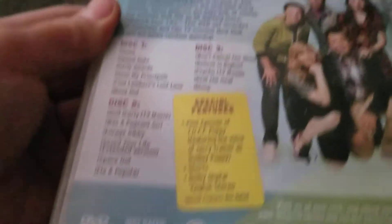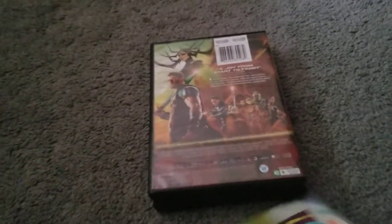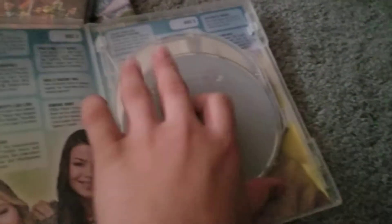The next one I got here — I got really lucky — is I got an iCarly DVD. I didn't know I was going to find it but I did. There's the info if you guys want to read that. We get some inside artwork: here's disc one, disc two, and disc three.